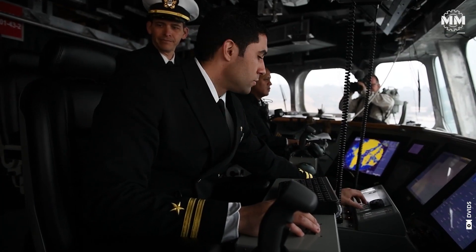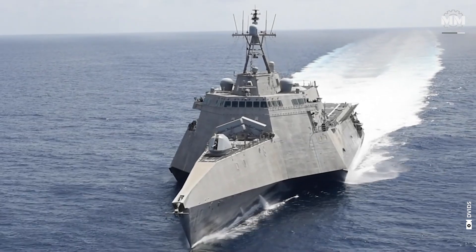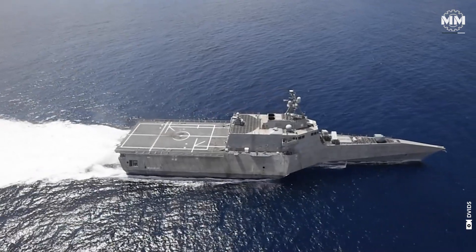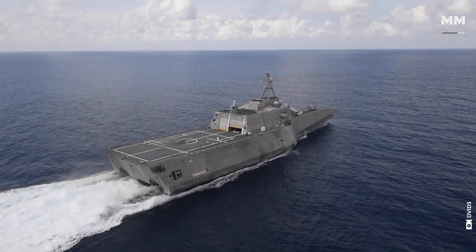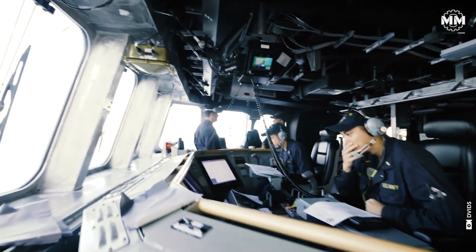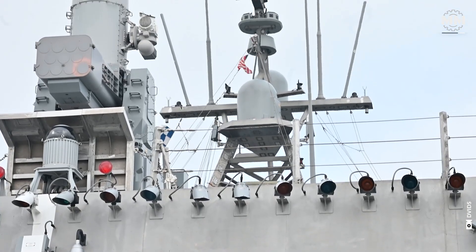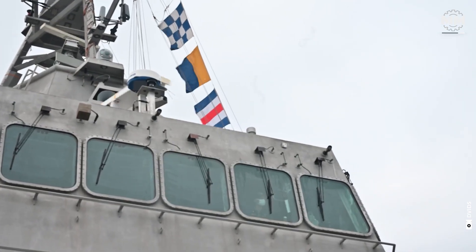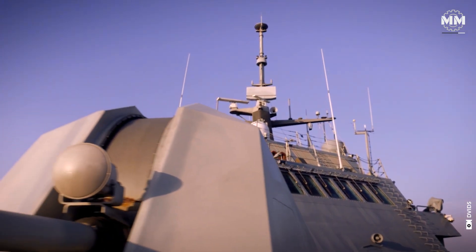The trimaran hull design not only provides stability, but also minimizes drag in the water, reducing the turbulence created by the ship's movement and further limiting noise generated while the vessel is underway. The Independence class ships are equipped with systems that allow them to control their electronic emissions. This means the ship can reduce or disable active transmissions, such as radar or radio communications, when necessary, relying on passive systems to detect other vessels while remaining less detectable.